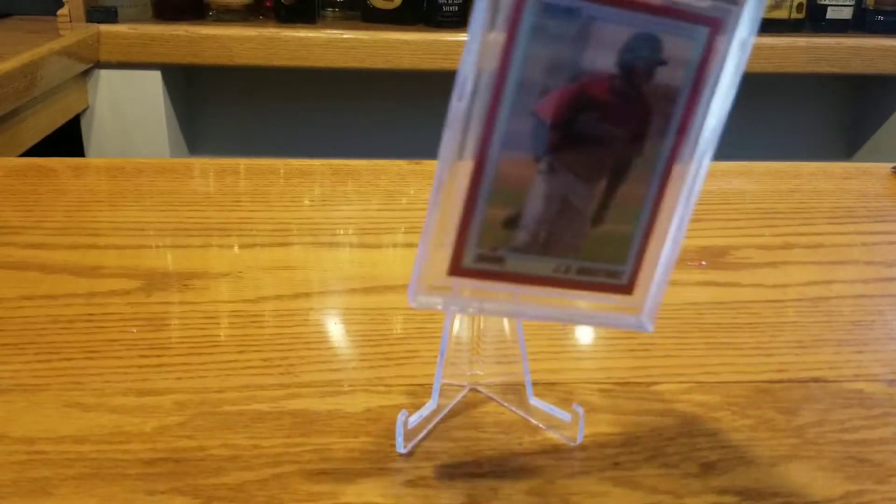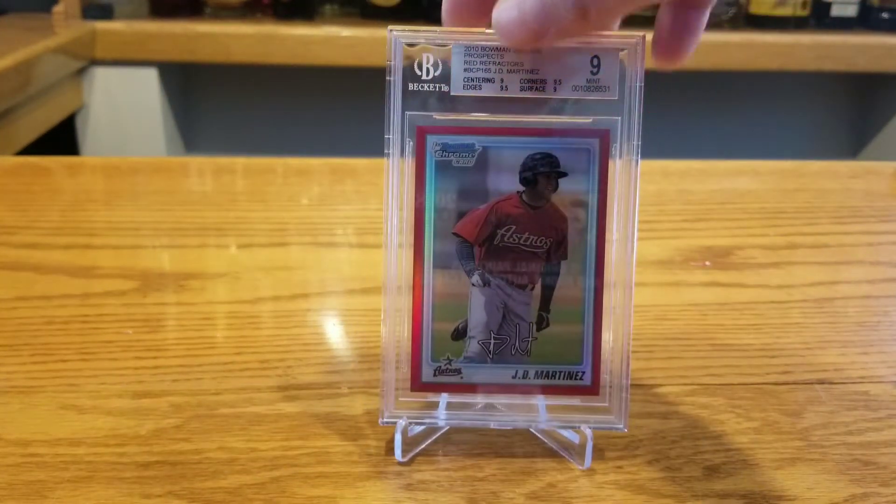I wouldn't put a huge premium on the number, but some people might. I bought this card for about $420 four months ago or so, and I sold it for about $575 to $580. Not the best profit, and not what I was certainly shooting for.